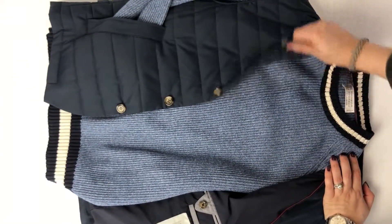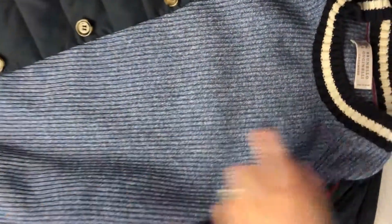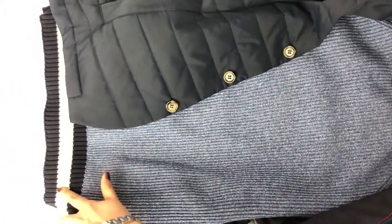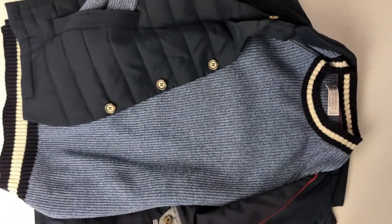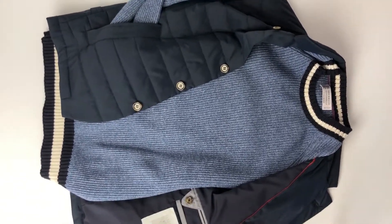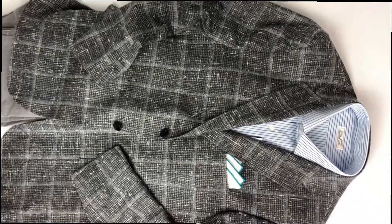We also wanted to show one of our favorite pieces of knitwear — this is by Cuccinelli. It has a great English rib and we love the details on the collar and the banded bottom. You've got cream and navy, just a great neutral piece. You could wear it with white pants for summer or navy cotton chinos and some cool sneakers.